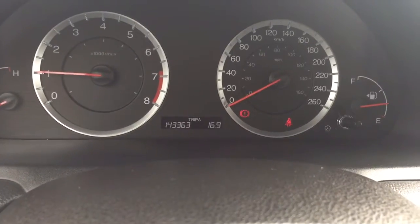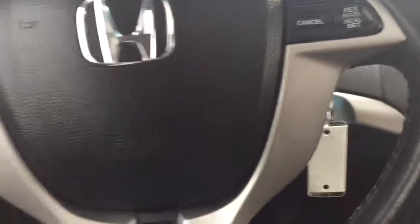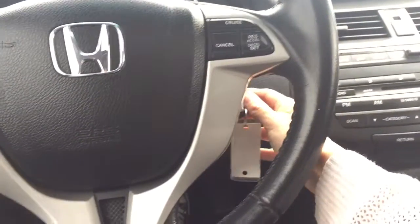You can see there is 143,363 kilometers on here. If you talk to our financing team, they can let you know what kind of warranty remains or what can be added.